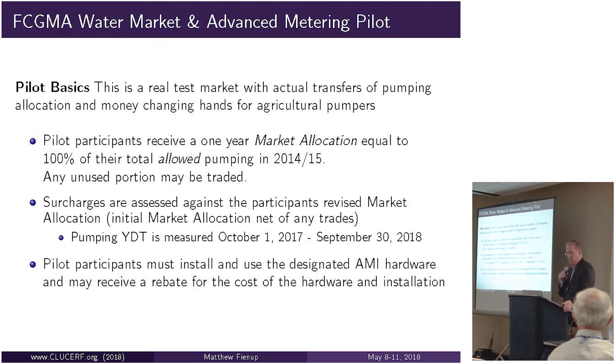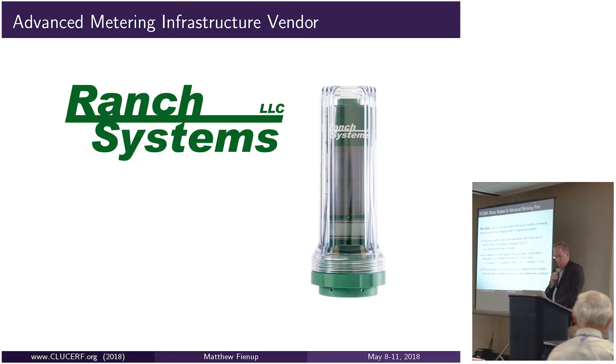In this test market, individual participants have fixed allocations based on historical pumping. If they use less than that fixed allocation, they can sell their unused allocation to another market participant. If they need a little more water—for example, to finish a 29-day cilantro rotation—they can go to the market and actually purchase allocation from someone else. These are in-kind transfers of pumping within a single basin: one person pumps more and pays someone else to pump less in the same basin.